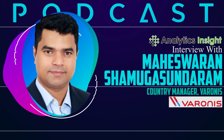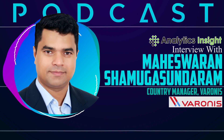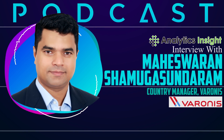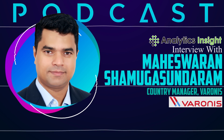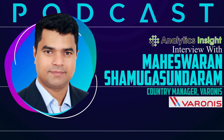And in India, we established operations in March last year, and we now have presence in Mumbai, Delhi, Bangalore, and Chennai. And as a product or as a platform, Varonis is predominant to help customers to get answers to these three so-called simple questions. I'm using the word so-called because it's very tough for customers to come up with answers to these questions without Varonis.